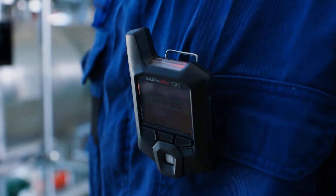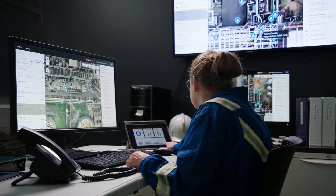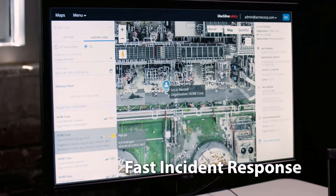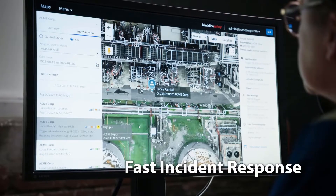When it comes to safety, time is critical. G6's built-in location technology, gas detection, and connectivity means you can assess what's happening on the ground with vital information to respond fast to an incident.